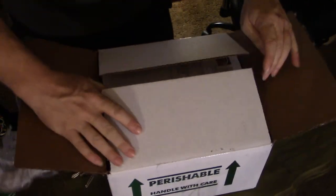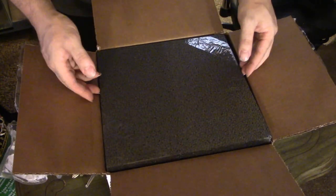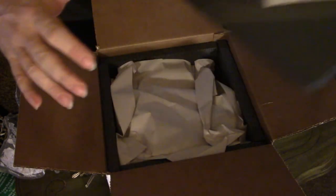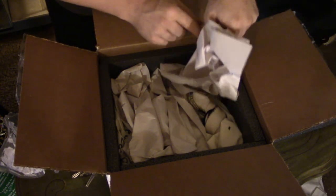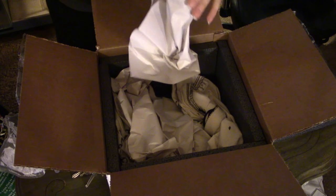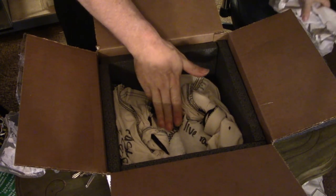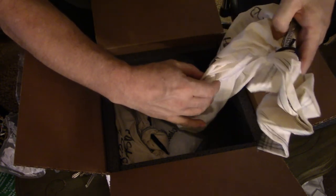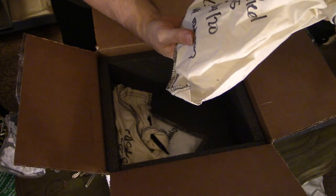Here we go. So here we are — we have this foam piece, and they have a charcoal heat pad on the top, which is good. Some paper, and I see snake bags. They also have a cool pack down here. Interesting — and this one feels rather cool.